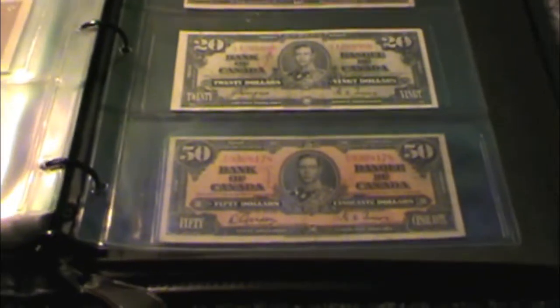I also got a new binder — actually this is from my dad. I had my Canadian bills in just a plastic binder, but this is a nice leather-bound binder that zips up. It's a little nicer than a regular plastic school binder to house these old banknotes, so thanks to my dad for that. Just a quick look at my newest banknote addition, the $50 1937 Canadian bill.